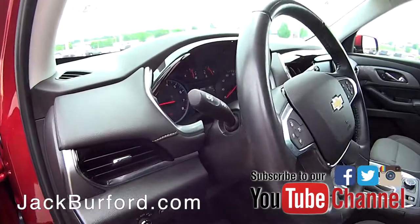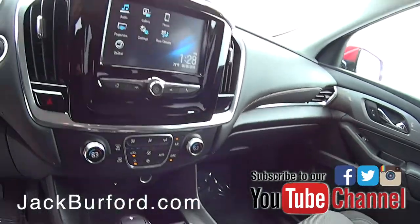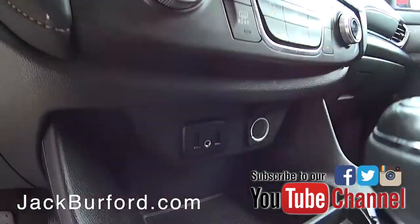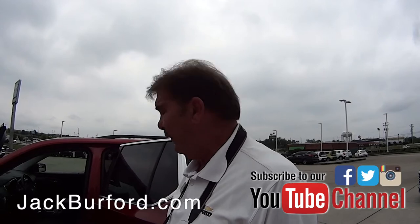Bucket seats up front. It does have a power driver seat, power windows and locks, and keyless entry on the screen in there. You can plug your smartphone in to project maps from your phone. You can carry on text conversations without ever touching your phone.